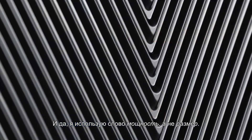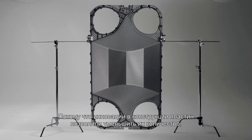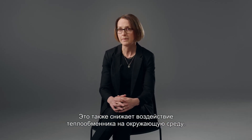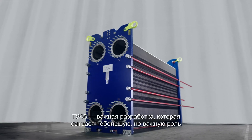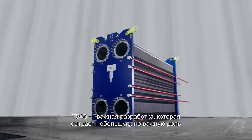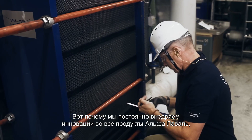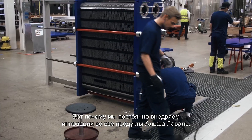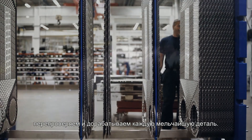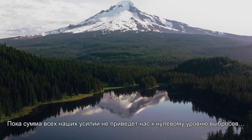And yes, I'm using the word capacity, not size, because the innovations in plate design have made it possible to reduce the number of plates required for optimal performance. This also decreases the environmental impact of the unit. The TS45 is an important development that will play a small but significant role in our race to net zero emissions, but it's not enough. That's why we're dedicated to continuously innovating across all of Alfa Laval's product range, testing and tweaking every little detail until the sum of all our efforts gets us to net zero and beyond.